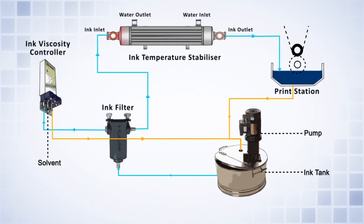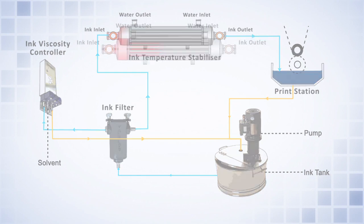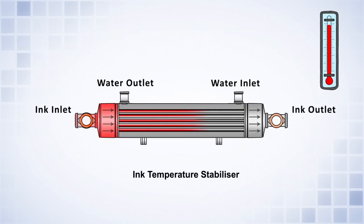Ink temperature rises during rotogravure printing. Higher ink temperature causes high solvent evaporation, which increases top-up solvent consumption. Valence's ink cooling system maintains a uniform ink temperature to obtain consistent print quality and also save expensive solvents.